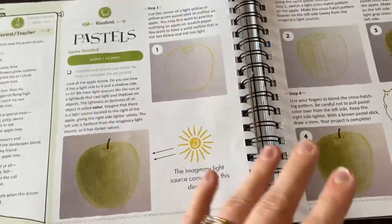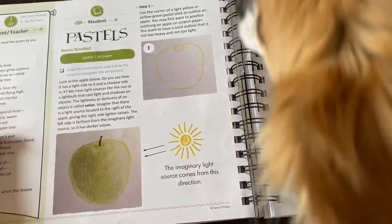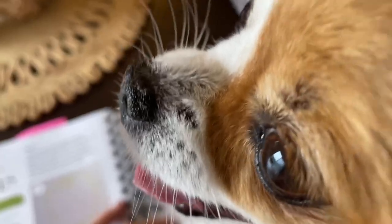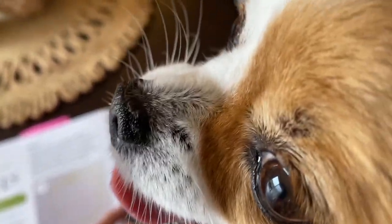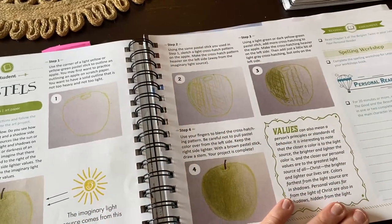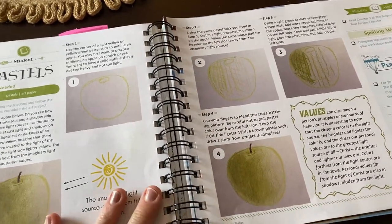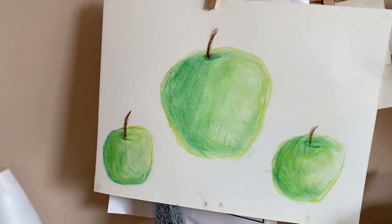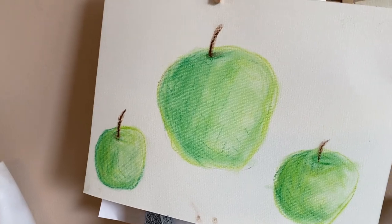Really quickly I did just want to show you this. She loves the art lessons in here. Elena loves the art lessons in here, and especially the pastels, so I wanted to show you this was the lesson here and this was what she did on her chalk paper. I thought that was really, really cool.